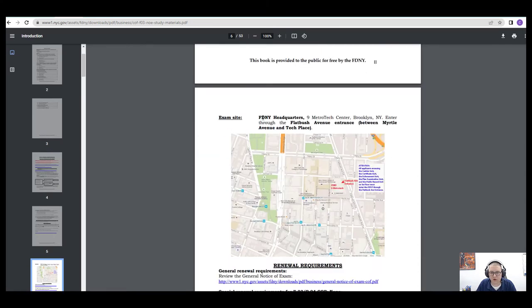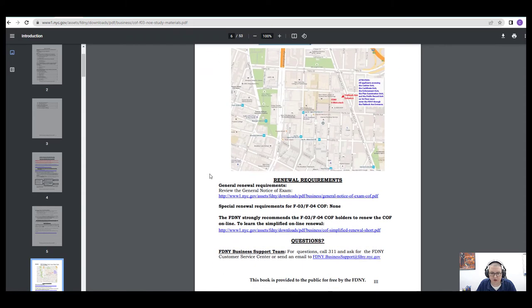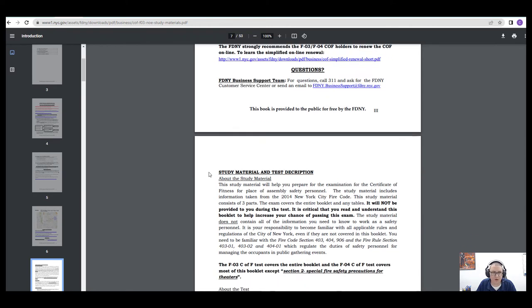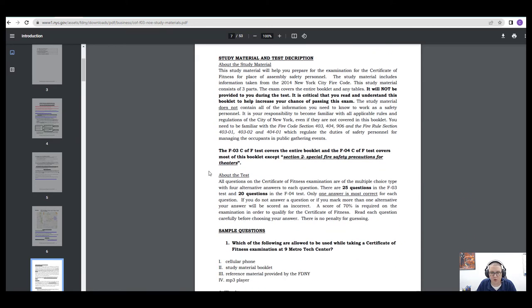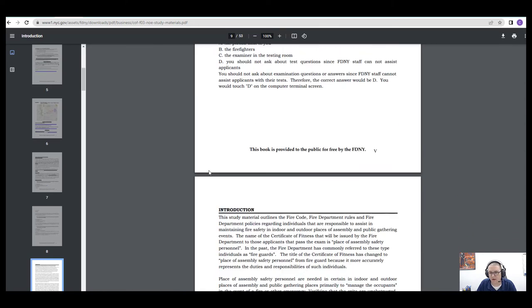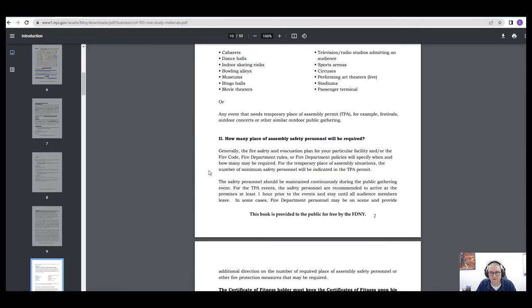When you're ready to take your exam, you will have to go to 9 Metro Tech in Brooklyn, New York. When you arrive, you're going to have to check in. You can pre-register, which will save you some time — you can upload your documents and forms and make your payment in advance. It's highly recommended that you do that in advance.